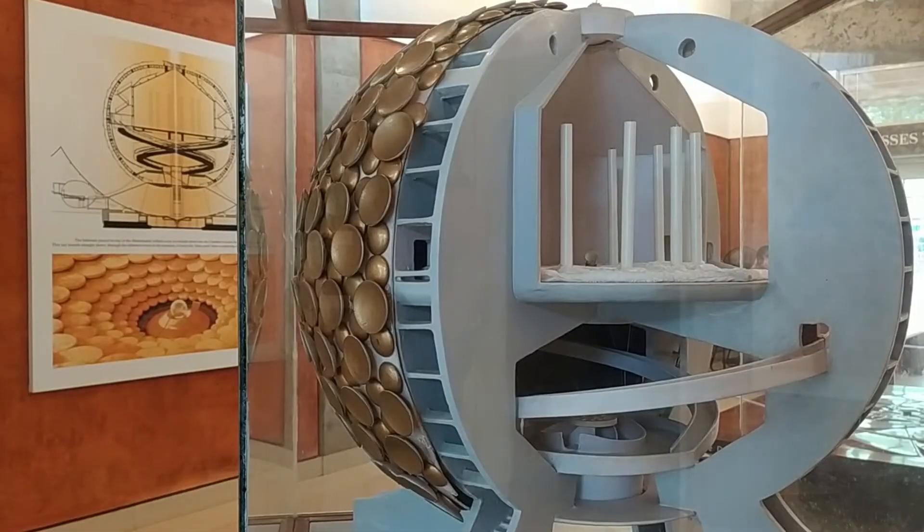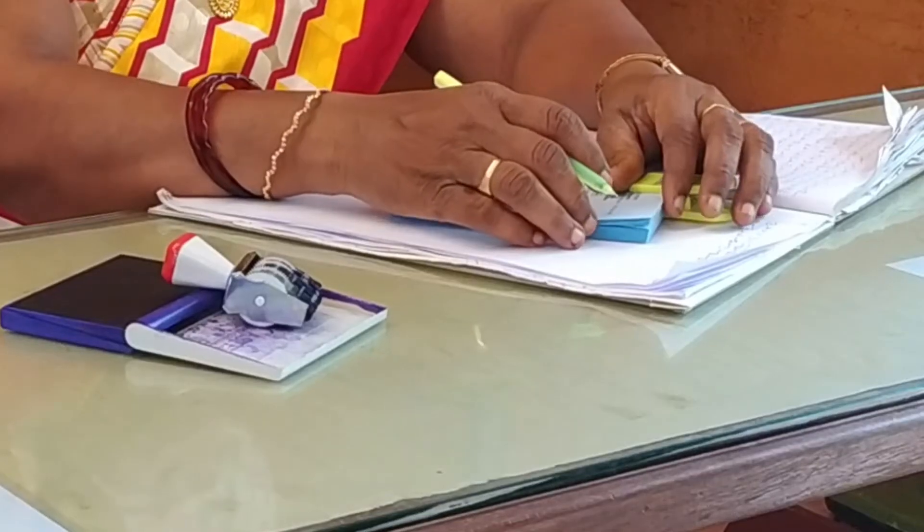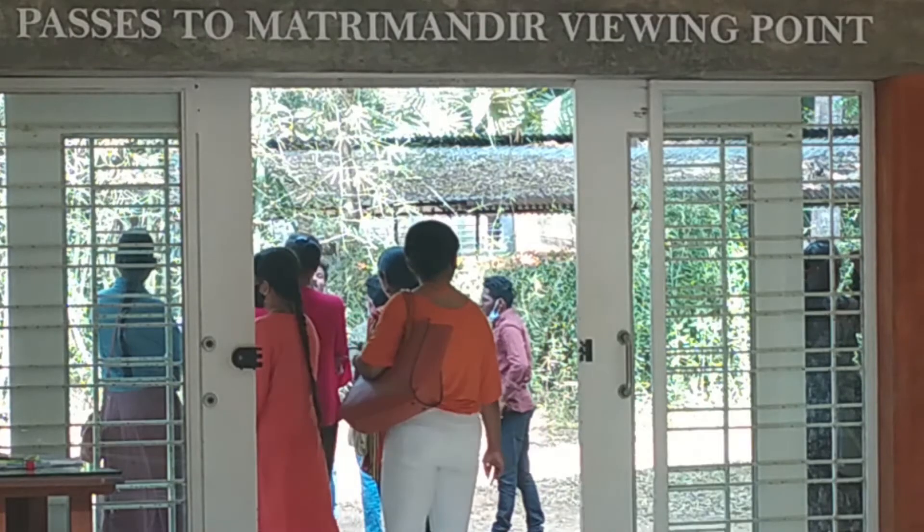For example, if you would like to see the Matrimandir, we suggest you see the exhibition and video about its history first, then obtain your free pass before exiting the building.